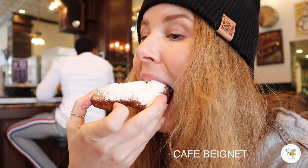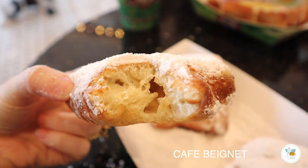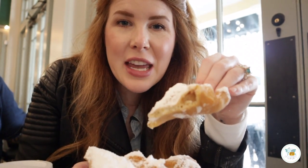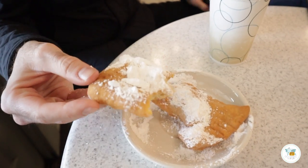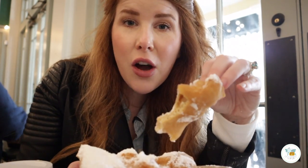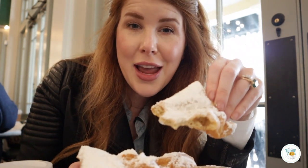If you missed my New Orleans food video, I'll link it in the description below because we also tried Cafe Beignet, and I wonder if maybe Cafe Beignets are a little bit better than these. They were just more dense and fluffy. These beignets are delicious too, but I think I might like Cafe Beignet's better. Which one do you like better? Tell me down in the comments below — Cafe Beignet or Cafe Du Monde?